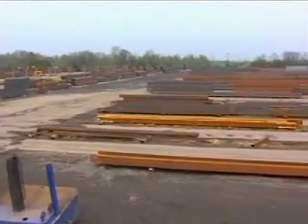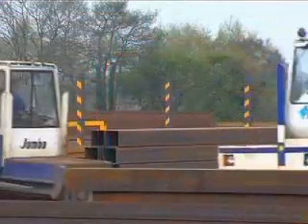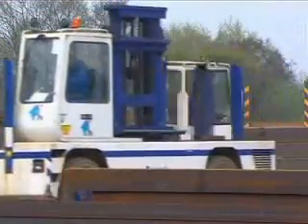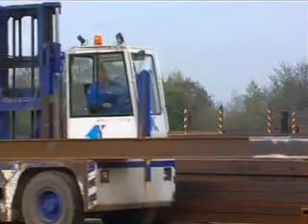The steel fabrication story begins as the basic sections and plates are delivered to a storage area or steel stockyard. Here it is unloaded and stored prior to being moved to the fabrication lines for processing.